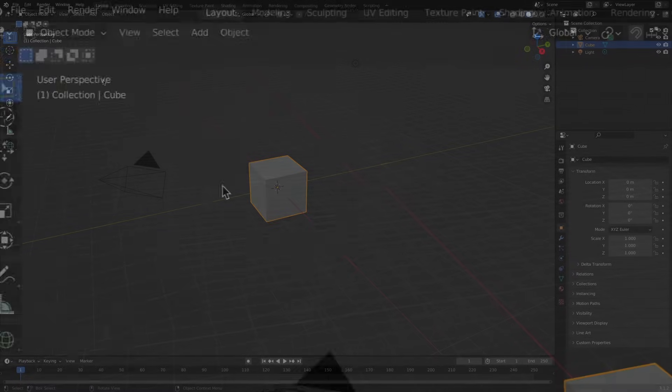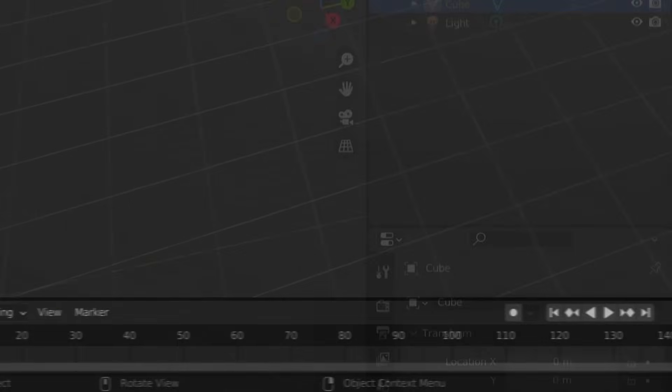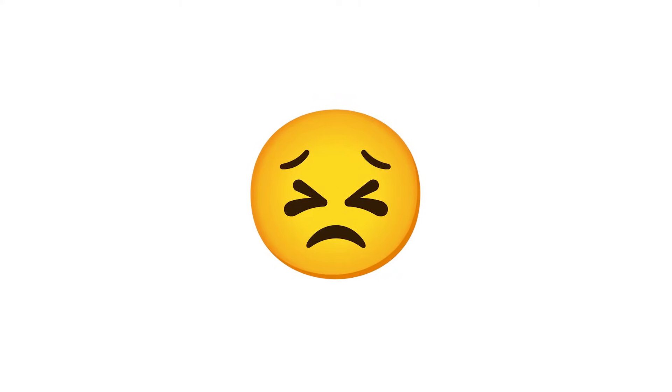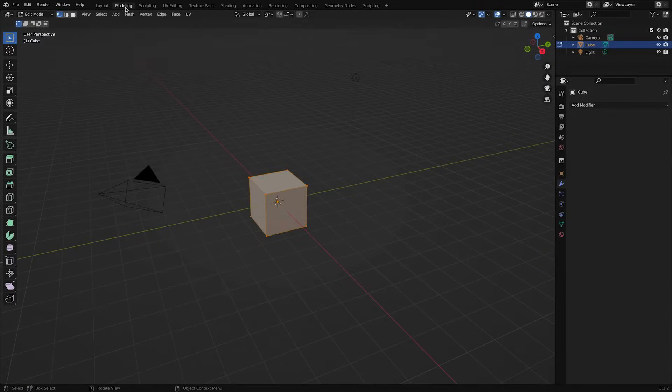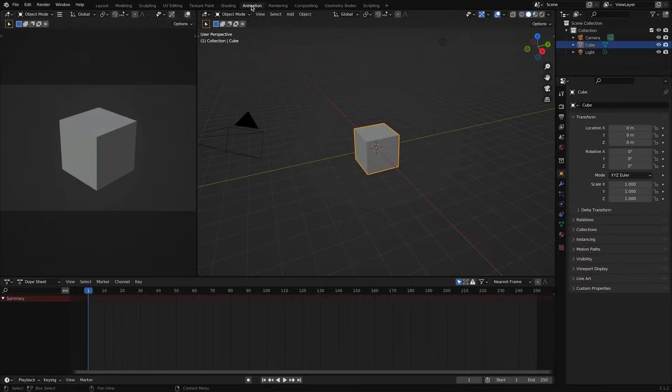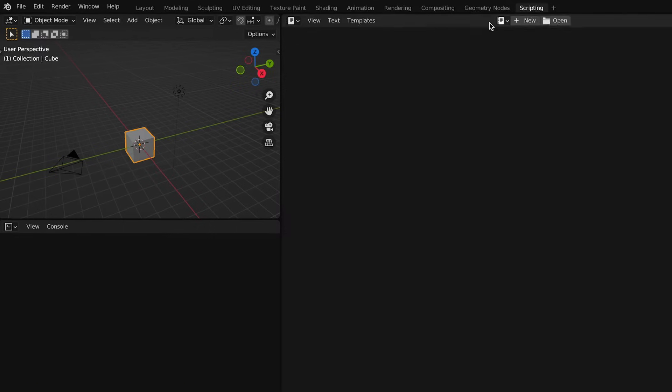When you open Blender for the first time, the sea of windows, panels, tools, and menus that make up the user interface is downright overwhelming. And as you set off to learn the fundamentals, all these panels and tools are not only distracting, but they can also slow you down. That's why I recommend simplifying the user interface so that you can be laser focused on getting comfortable with the basics first. To do that, let's take a look at what makes up the Blender user interface. On the top left, there are the five main Blender menu options, and then several workspace tabs to the right.